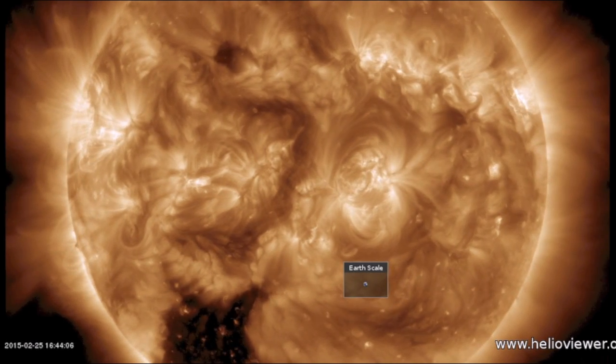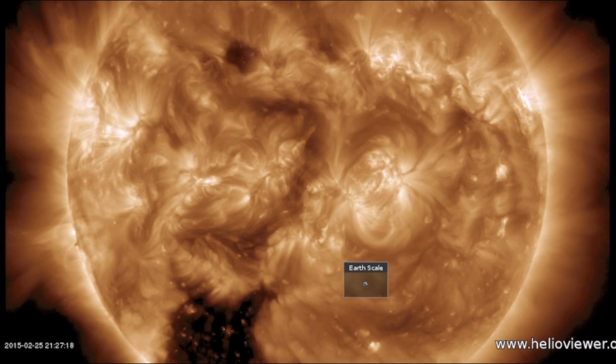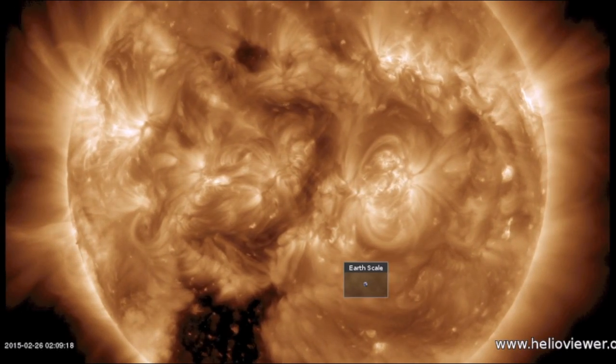Thus far we have no eruptions. The other filaments are small and, although good release candidates, they're incapable of causing too much of a commotion. This is one reason we have no flares.